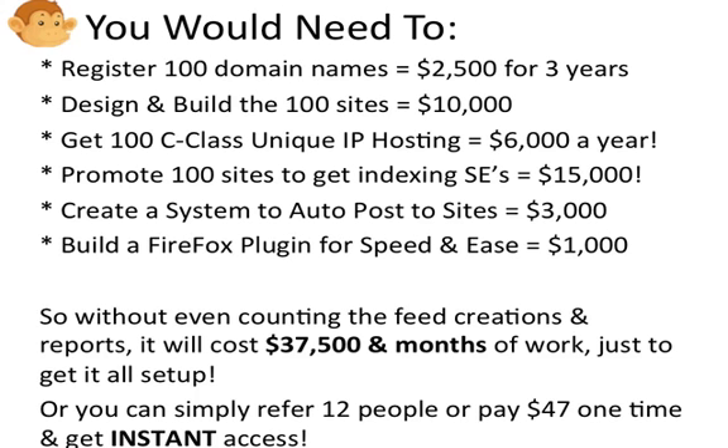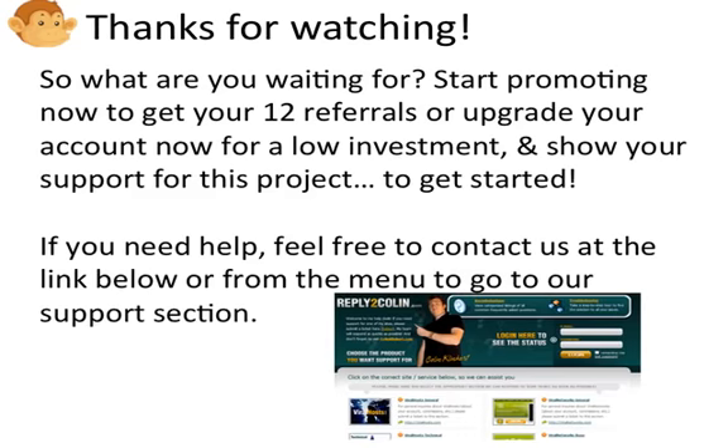Or you can simply refer 12 people or pay $47 one time to help support all those costs, and get instant access to a premium account. So what are you waiting for? Start promoting now and get your 12 referrals, or upgrade your account now for a low investment and show your support for this project. If you need help, feel free to contact us at the link below or from the menu to go to our support section.